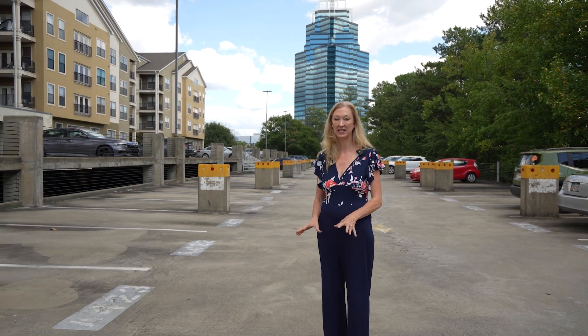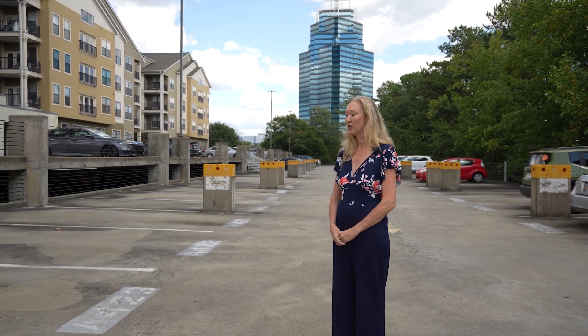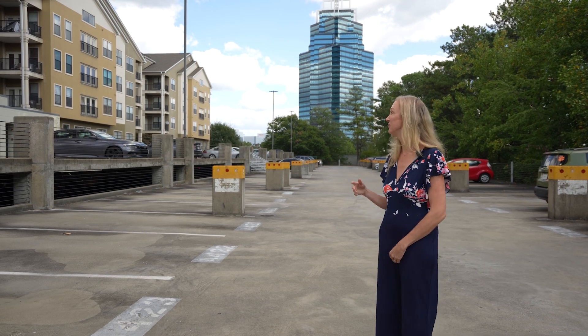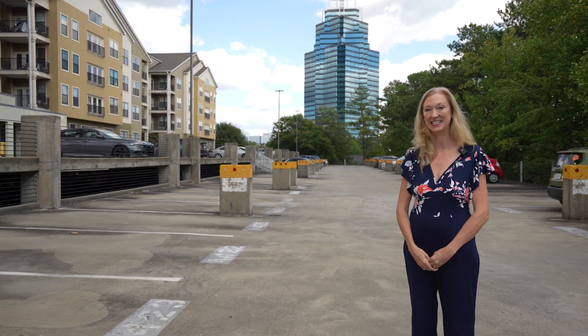Parking is never a problem at Park Towers. Every home comes with its own deeded assigned parking space. The parking garage is gated and secure 24/7 and has beautiful views of the King and Queen Towers in Sandy Springs.